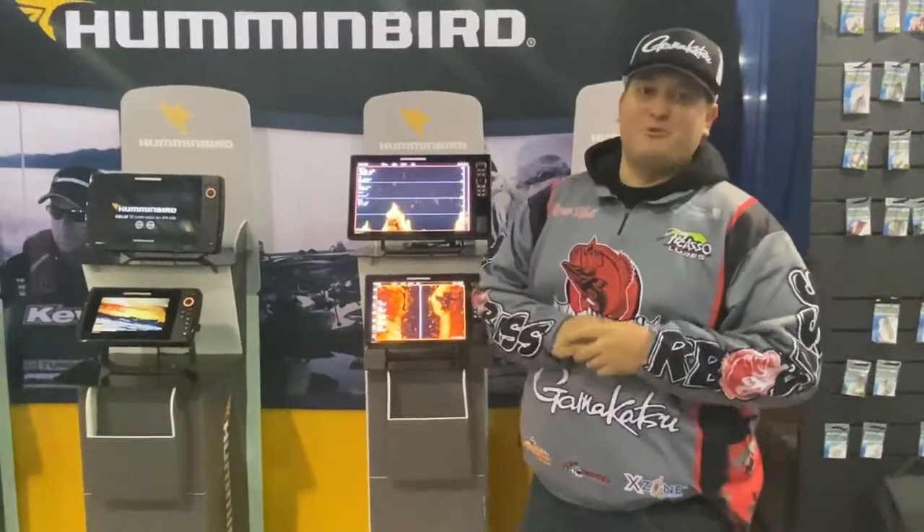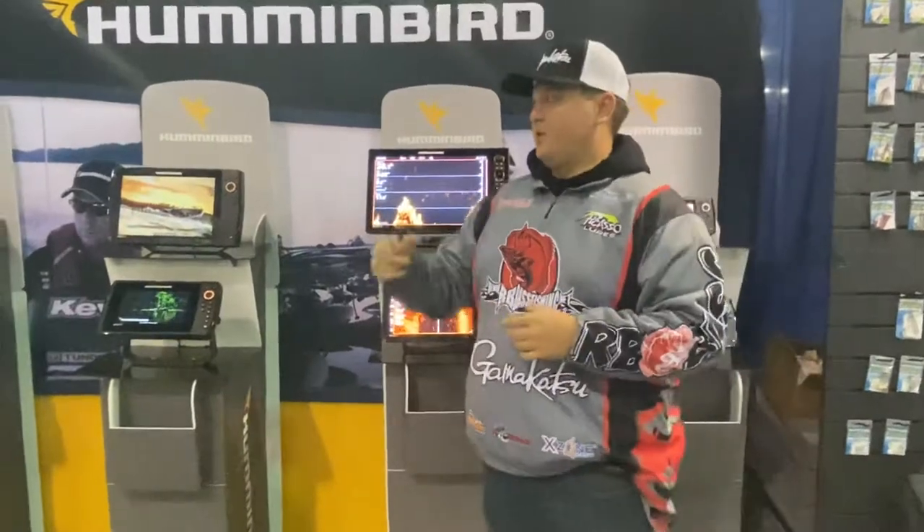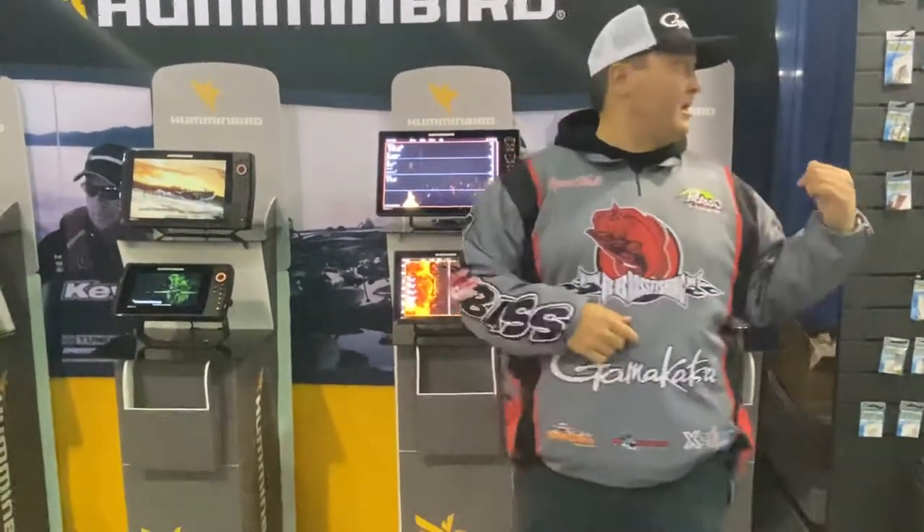Hey everyone, Ryan Hall. We're back at the International Sportsman's Expo in Sacramento. We're looking at Humminbird units here in the Johnson Outdoors booth right next to Minn Kota, Cannon, and the Gamagatsu hooks.